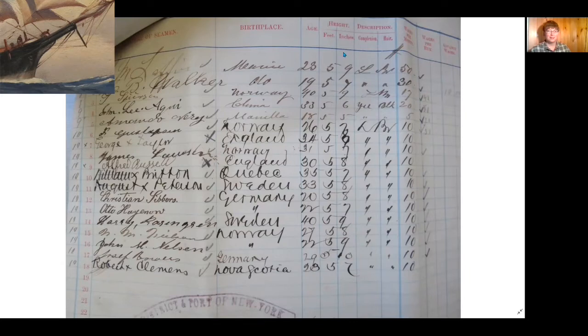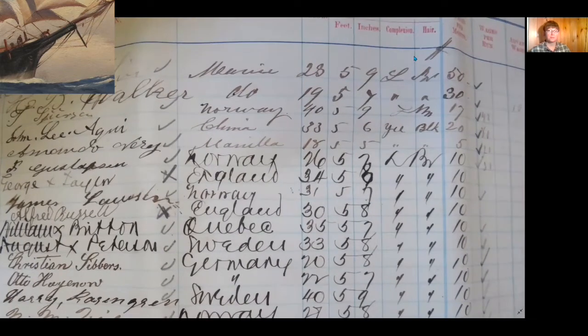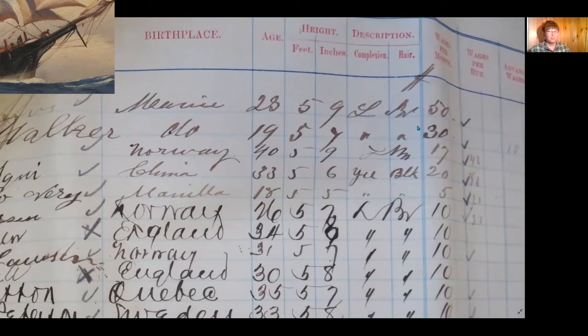Now we get to the height column. The average height for sailors on the Clarissa B Carver on this trip was five feet seven and a half inches. The next two columns are for descriptions — complexion, then hair. These are both really interesting and helpful columns, and also problematic. The terms used historically to describe people of color are often words that were not acknowledged as offensive in the past, but today are outdated and inappropriate. So let's take a look.